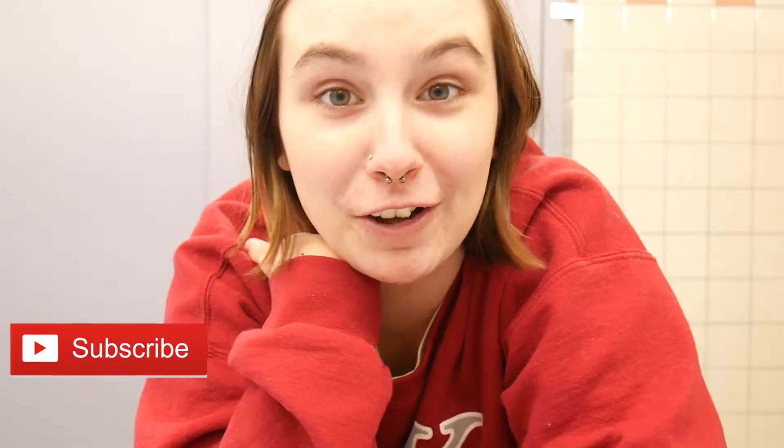Hello guys. I apologize for the echo, but I am coming to you from Connor's college bathroom because I realized I didn't film an intro or an outro. So today's video is about my Walmart pickup grocery haul and also my meal plan. I'm going to show you the groceries and then get into the meal plan.